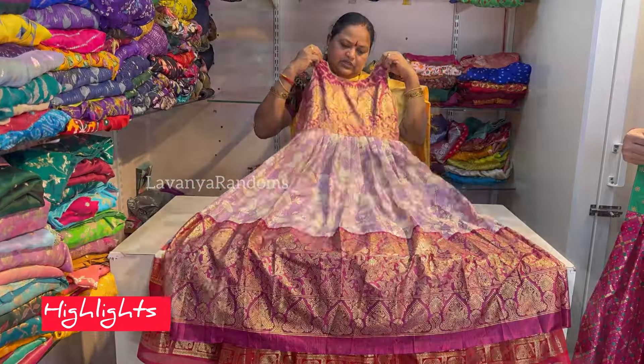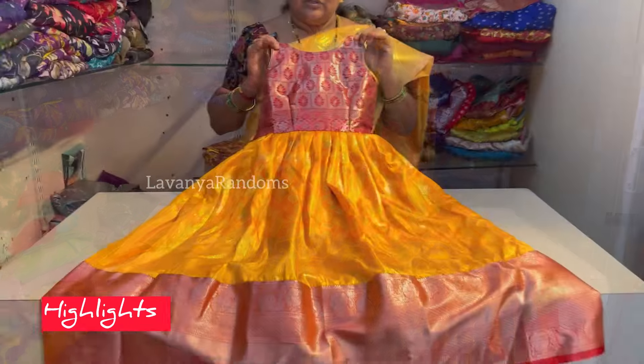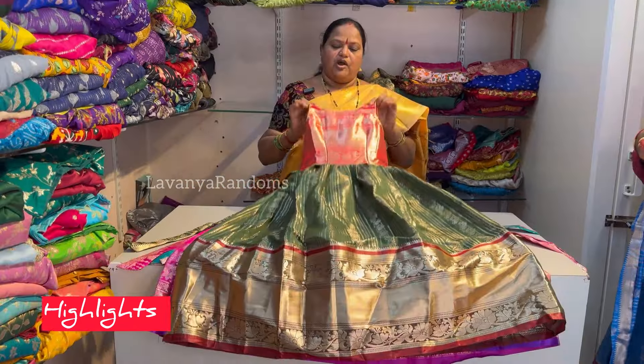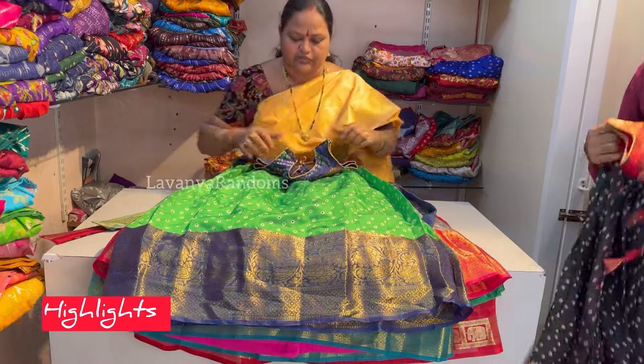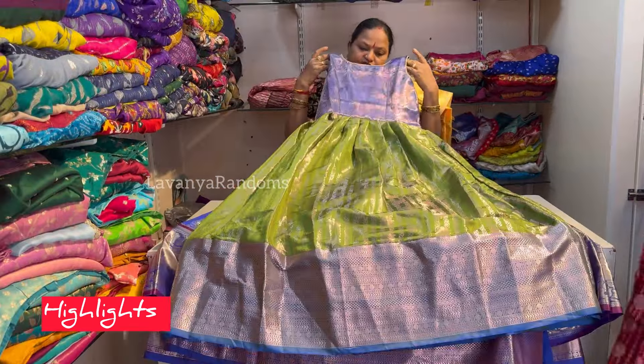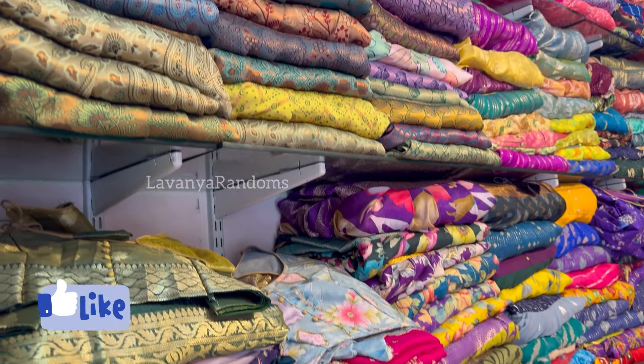Hello Viewers! Welcome to Lavanya Randoms. We are going to talk about the Long Frocks from Roopa Boutique. Shop at KPHP Road No. 5, near Malabar Gold Shop in Hyderabad. You can choose to visit or purchase online.